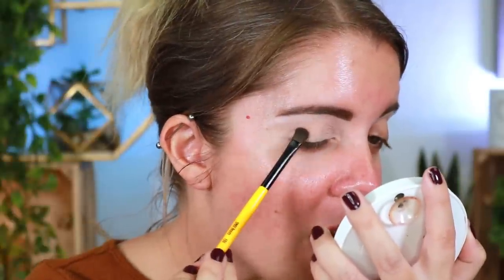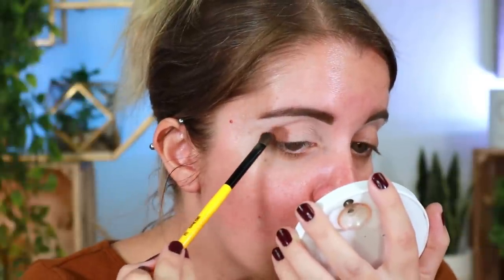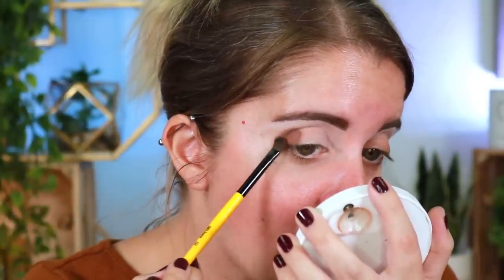A couple months ago, in around March or February, Heather Austin and I did a collab where we did a full face of each other's most hated makeup, and that video was so much fun. We decided to do it again, but this time with a full face of our most loved products. Heather's like me — she has quite a few favorites — so we thought, why not do a shop my stash style video where we shop our own makeup collections without going out to buy new makeup?